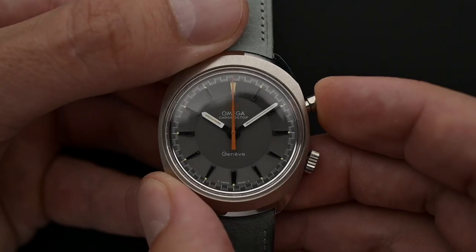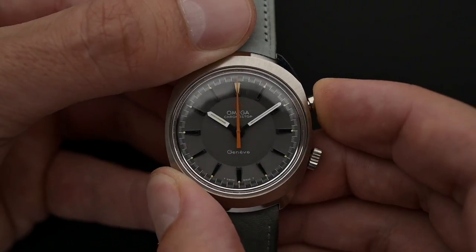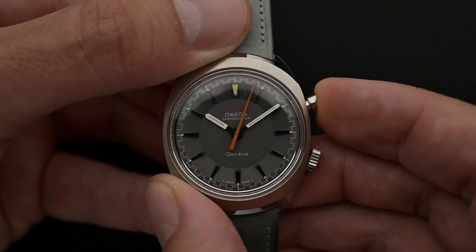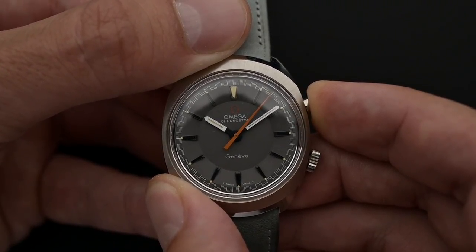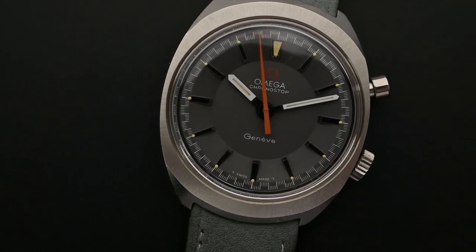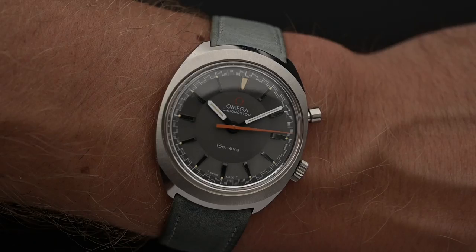Let's talk about how to use this chronograph — it really is quite easy. To start the orange second hand, you press the pusher once. To stop the stopwatch hand, you press it again and keep it pressed to stop the process and read the time. If you release the pusher, the second hand flies back to zero and is ready for a new counting process. There is no minute subdial, so if you want to measure something for more than 60 seconds, you have to count the minutes yourself. The Kronostar is not the most functional chronograph ever made, but at least it is fun to use.